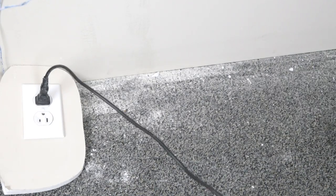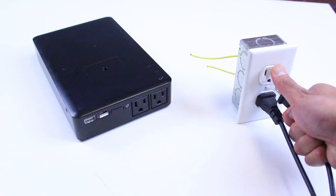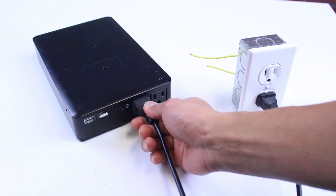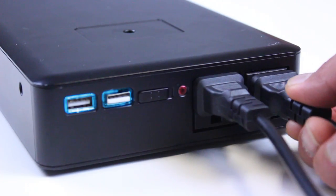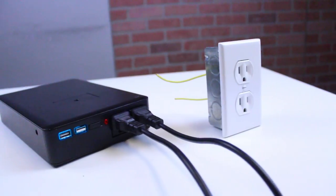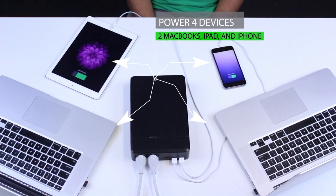I definitely wish you could take the wall outlet anywhere — well now you can. This is Plug, the world's first portable power source. Plug is a portable wall outlet, the first battery pack to ever feature two wall outlets. It's the world's smallest, meaning you can power your laptop and all your favorite devices anytime, anywhere.